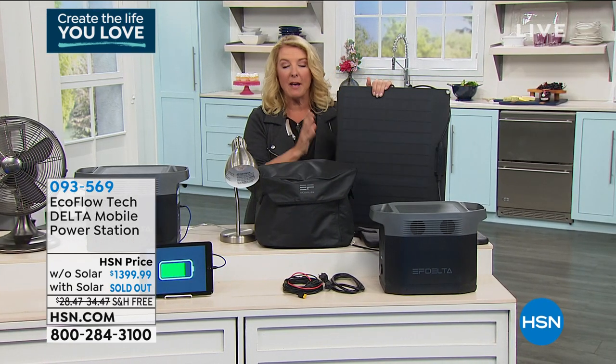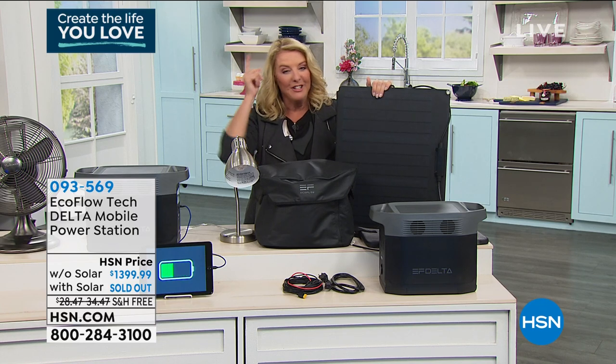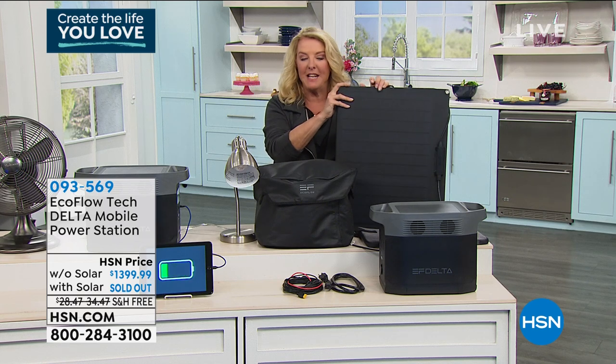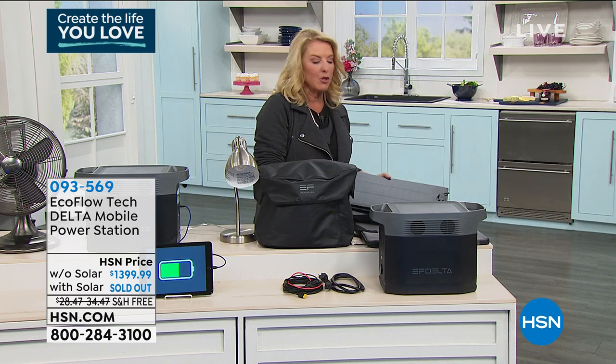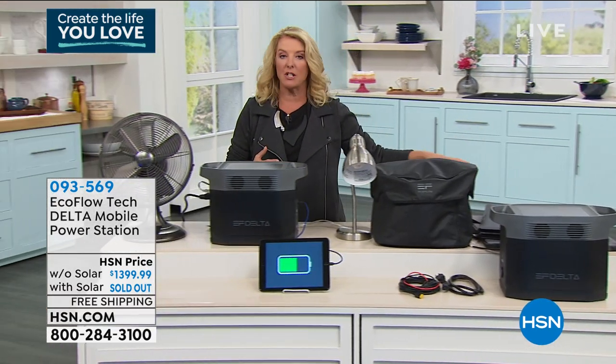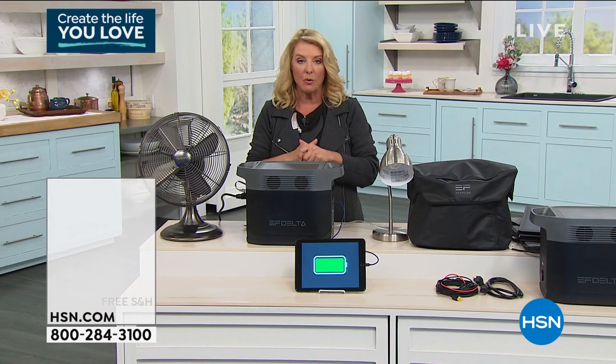I only have about five left — I'm down to five — which means you can literally have power virtually anywhere you go, anytime you want, and it's unlimited when you get the panel. But unfortunately there are five left, and that will be sold out.